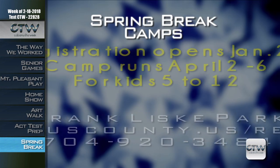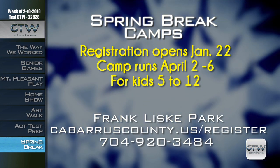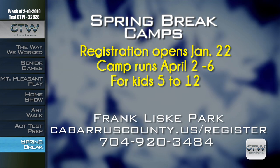Spring break is right around the corner — that's April 2nd through 6th — and camp at Franklis Park is filling up right now. Don't delay. Register today for all five days or just a few. Kids ages 6 to 12 can spend their time off with Star Wars themed activities from 7 a.m. to 6 p.m. at Spring Break Camp, which is only $20 a day. For more information, visit CabarrusCounty.us slash register or call 704-920-3484.